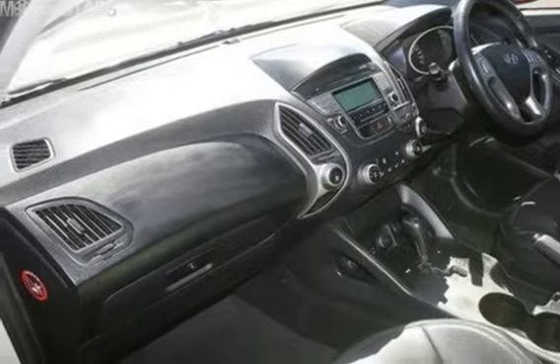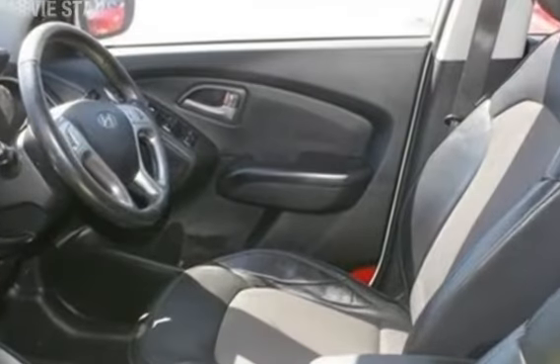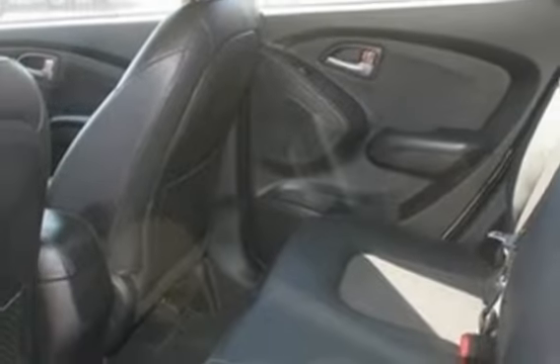Cruise control, alloy wheels, power steering, a CD player and more. If you're looking for a first rate vehicle, this could be yours today.